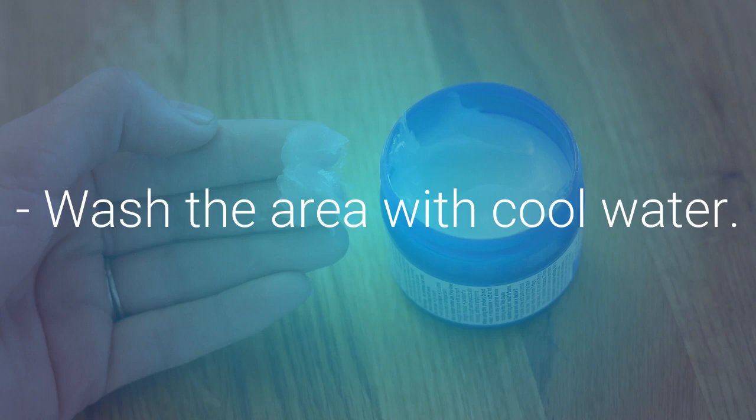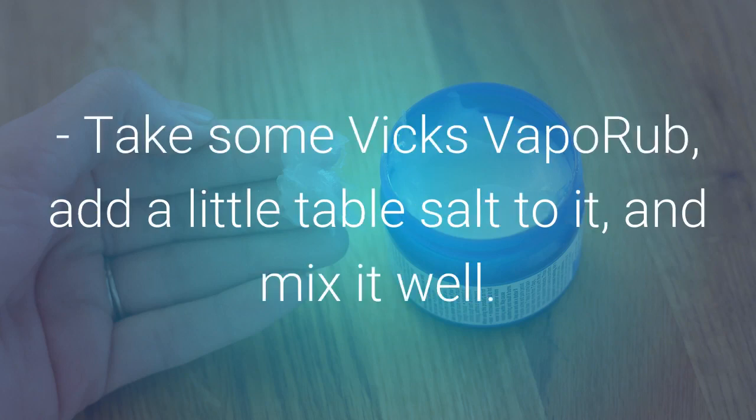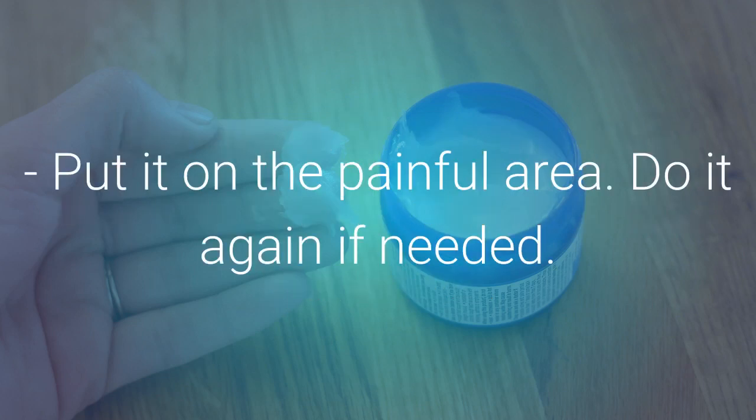Wash the area with cool water. Take some Vicks VapoRub, add a little table salt to it, and mix well. Put it on the painful area and repeat if needed.